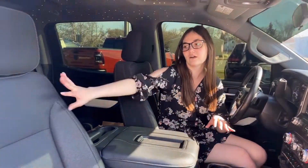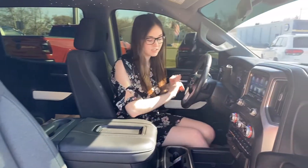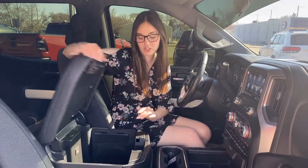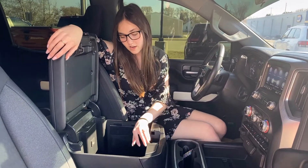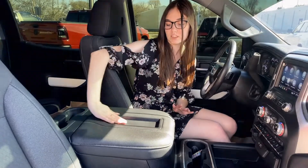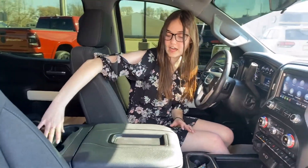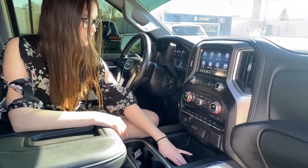Up at the front of this one, you're going to have your gray cloth seats, and they are heated. You're also going to have a heated steering wheel, tons of storage in your center console, and then it's going to have a USB, a USB-C, an aux plug-in, and it also has an SD card holder, some storage for your phone, and then two cup holders and then two more cup holders, as well as an additional storage area.